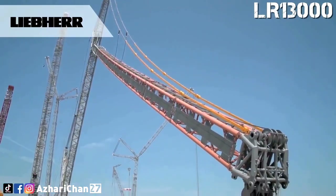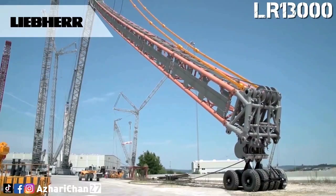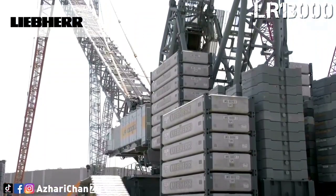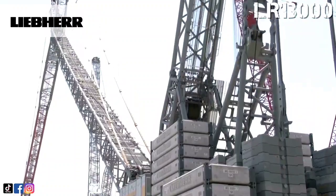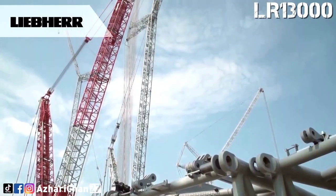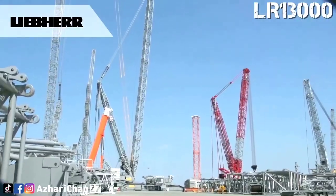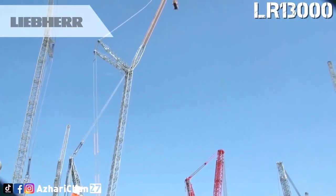The LR 13000 has a maximum lifting capacity of 3,000 tons at 12 meters radius. The maximum main boom length is 144 meters, and the maximum hoist height is 236 meters, including a 126-meter luffing jib. This massive machine also has a maximum radius of about 200 meters.